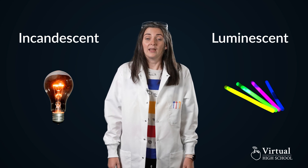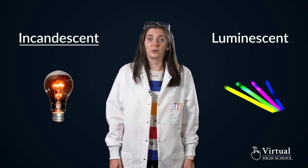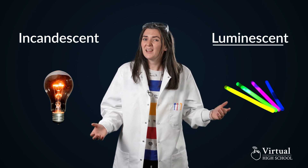But what produces light? There are two types of light: incandescent and luminescent light. Incandescent light is produced through heat, and luminescence is not.